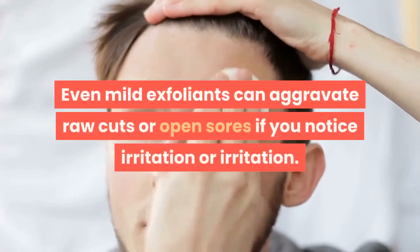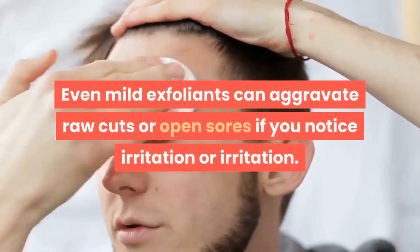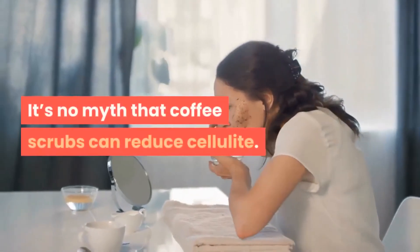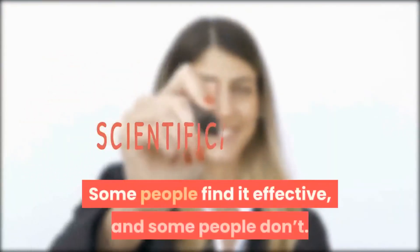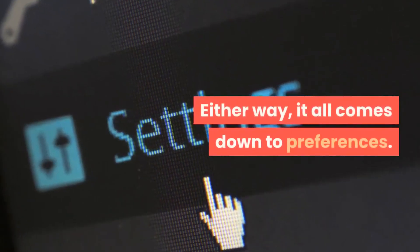Even mild exfoliants can aggravate raw cuts or open sores, so watch for signs of irritation. The bottom line: it's no myth that coffee scrubs can reduce cellulite. Some people find it effective and some people don't — either way, it all comes down to preferences.